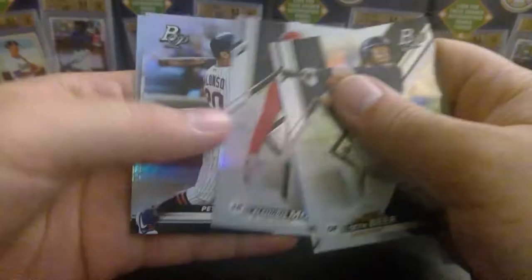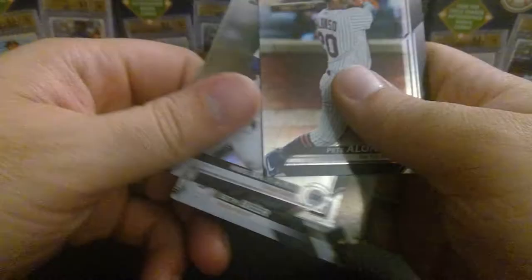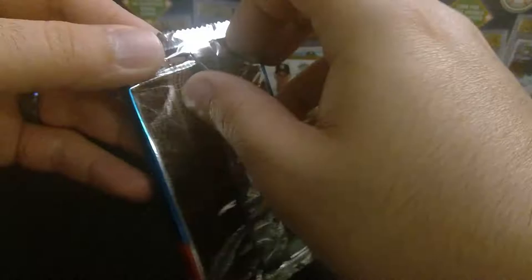Seth Beer. Montero. Pete Alonso — rookie, that's great. Goriel and Chris Bryant. Pete Alonso — I'm going to put that, that's a premium hit there. I don't know how Platinum does, but let's get into the main reason why I got these mystery boxes — this pack right here.